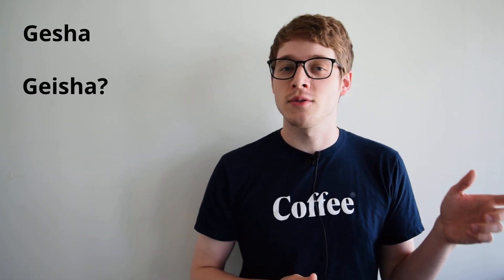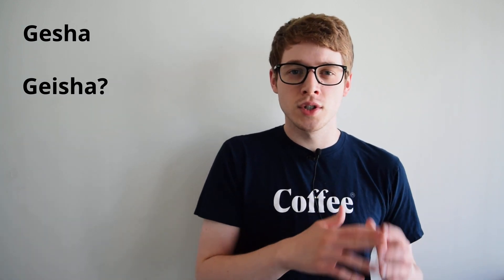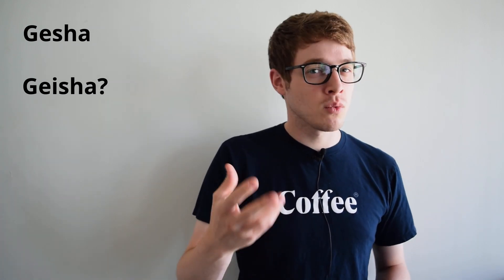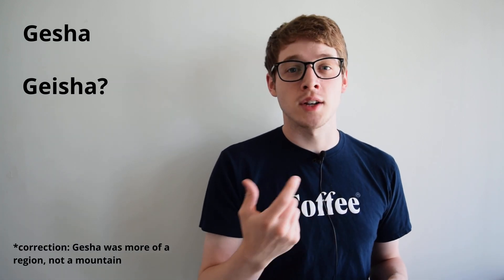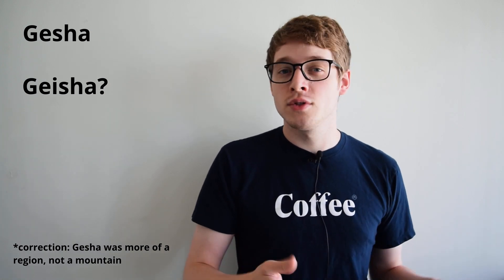One last note here is on the naming of geisha, as I'm sure someone will ask whether there should be an 'i' in it or not. It does seem that both forms of the spelling are acceptable. Geisha with an 'i' was used mostly by researchers and in official documentation, but the original location where the variety was found in Ethiopia was a mountain called Gesha, and that was spelled without an 'i'. So many people have decided to reclaim that spelling due to its origin.